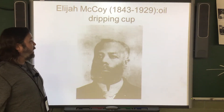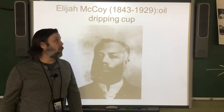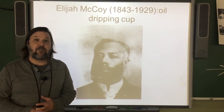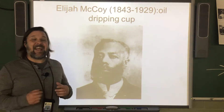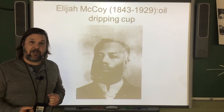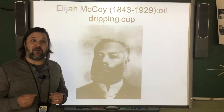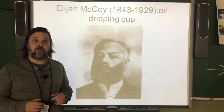Elijah McCoy was an inventor who invented an oil dripping cup, which was an automatic lubricator for steam engines. This would have been used on steamboats and on trains to keep the parts of the engine — like the cylinders and the parts that move the wheels — lubricated with oil so that the friction didn't cause those pieces to break.